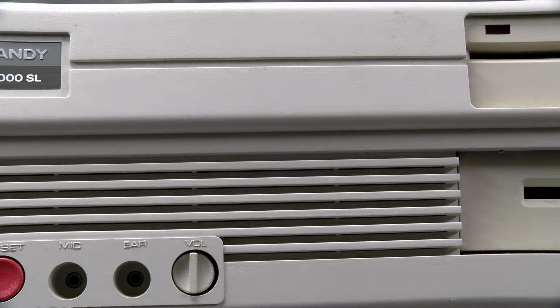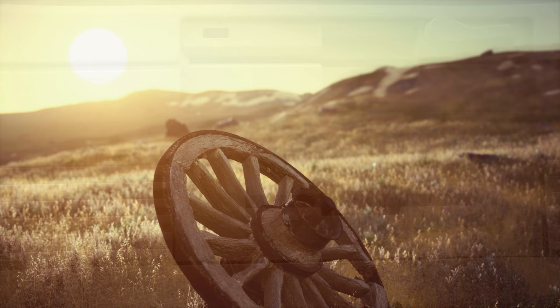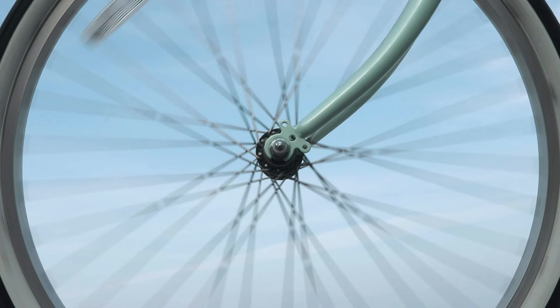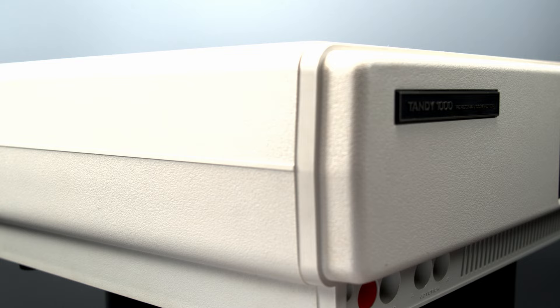Tandy would learn from the mistakes of the 2000, and from then on would no longer try to reinvent the wheel, and instead focus on making a normal wheel — just one that was better and cheaper. In fact, their next release, the Tandy 1000, would succeed in every area that the 2000 failed in.